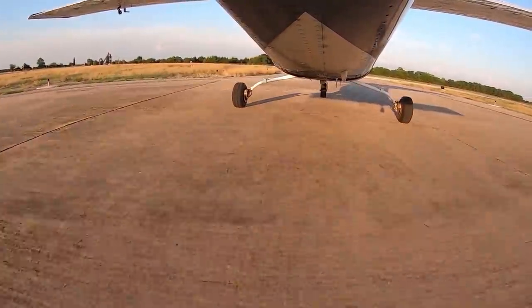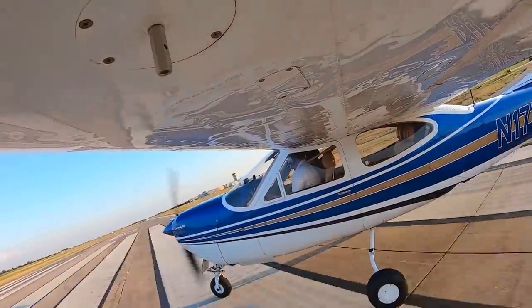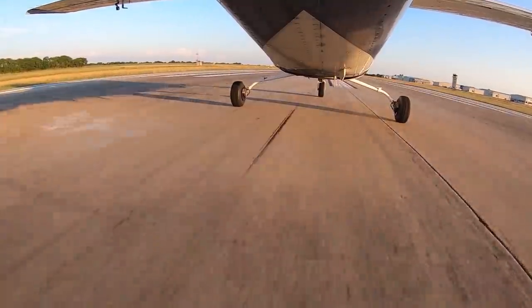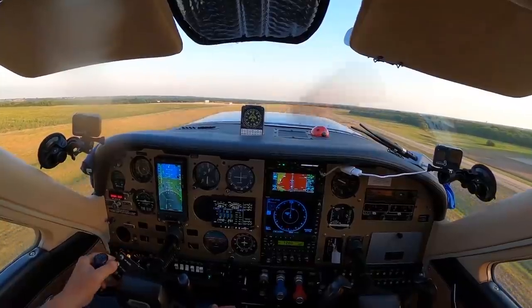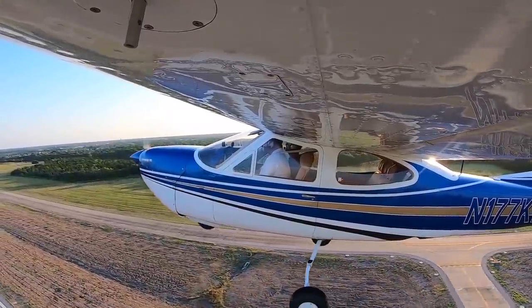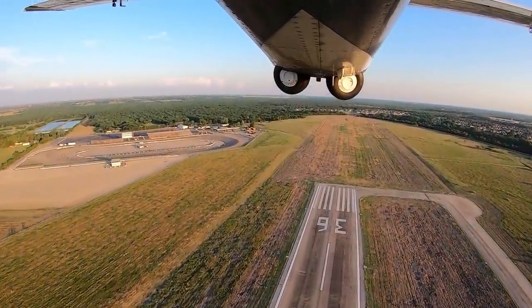Continue climb — at 500 feet your left turn is approved. Traffic coming in from the southeast — you're going to overfly them. Roger that, 1,500 feet, left turn approved, flying over traffic from the southeast. Tower advises us to continue flying runway heading until above 1,500 feet, then proceed on course. Additional traffic is a Skyhawk southbound going east, and a Cessna coming in at 1,500 feet from the southeast.